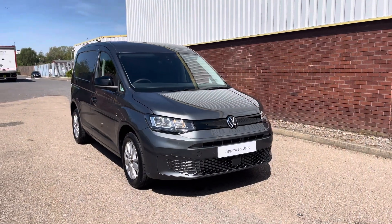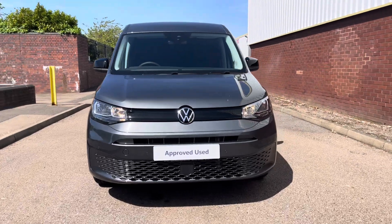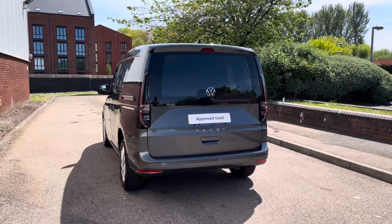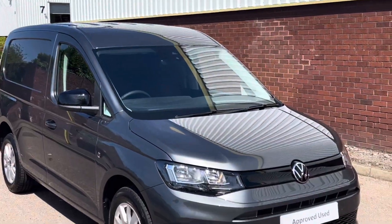Hello, my name's Fazzy here at the Volkswagen Van Centre in Birmingham and today I'm going to be taking you around this approved used vehicle. We're looking at the approved used Volkswagen Caddy C20 Cargo Commerce Pro. This vehicle comes with a 2 litre TDI diesel engine pushing out 122 PS, and also comes with a DSG automatic gearbox.